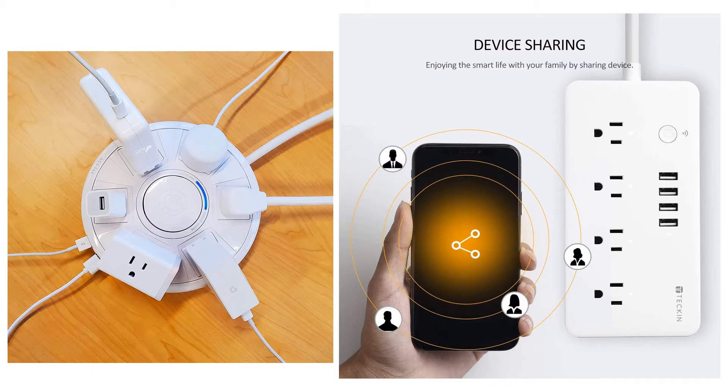Quick review presents the five best surge protectors. Let's get started with the list.